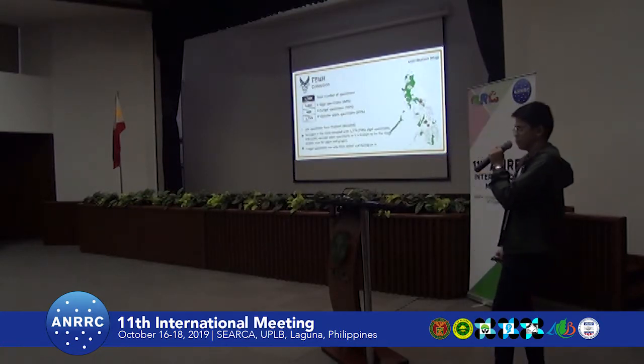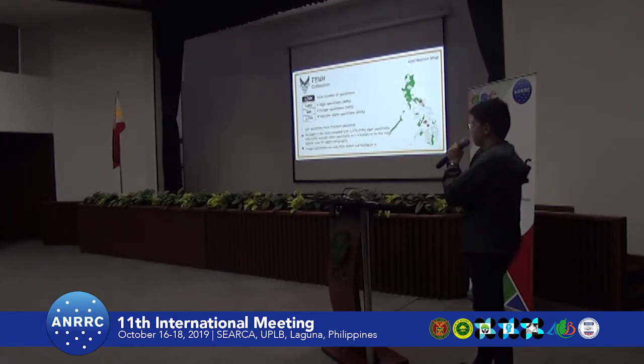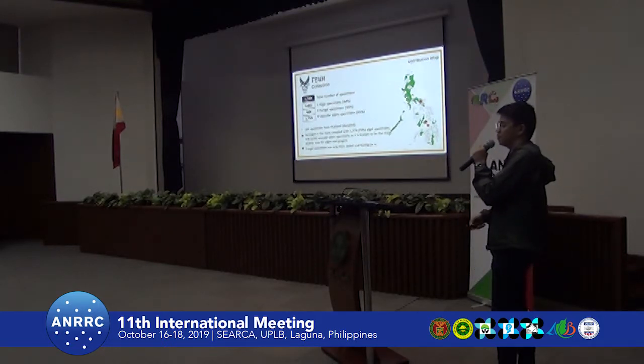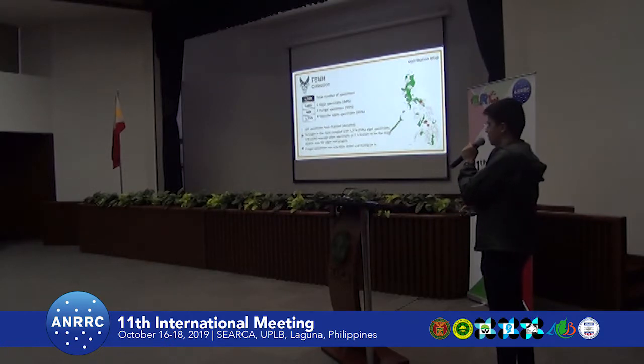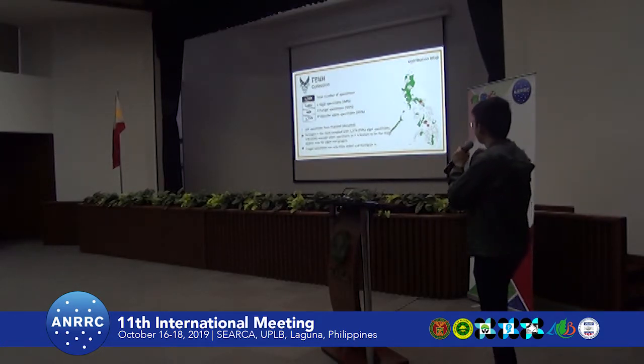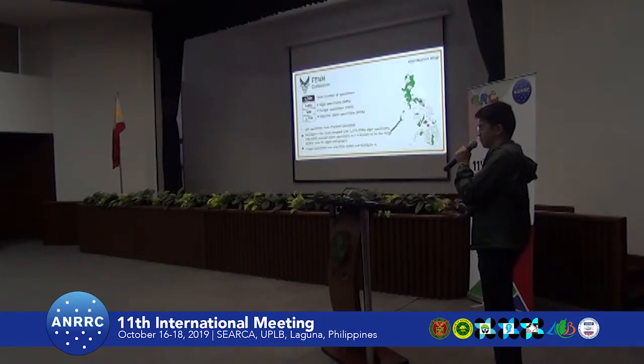In terms of our collection, we currently have a total of 4,249 specimens — 44% are algal specimens and 41% are vascular plant specimens. We have also received donations from international herbaria, such as the USDA in Thailand, which donated 164 specimens, and also IPLP donated some specimens. Sorsogon is the most sampled area, contributing 1,376 algal specimens and 178 vascular plant specimens, as most of our projects are based there. Our other specimens come from Bohol and Camiguin Island in Mindanao.